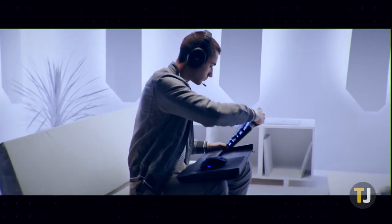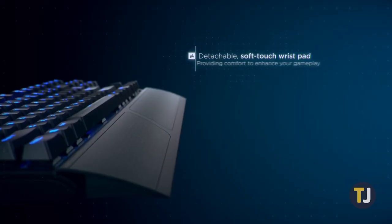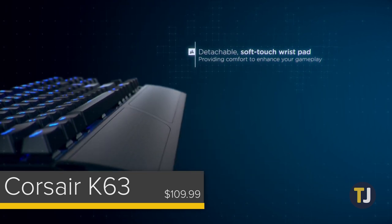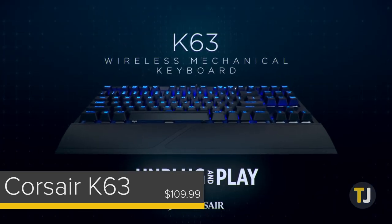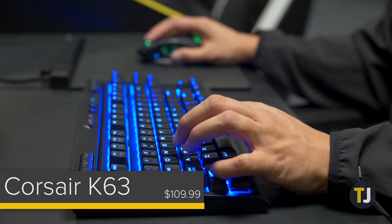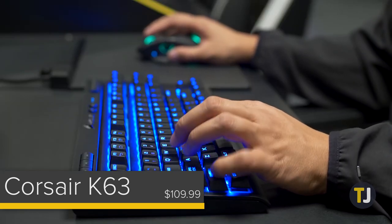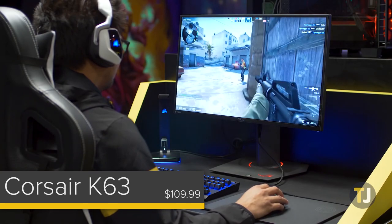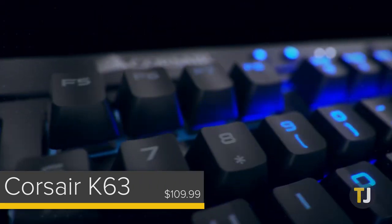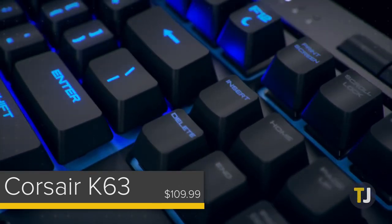By far, our current favorite wireless mechanical keyboard is Corsair's K63 Wireless, an updated version of their popular K63 Compact wired model. The wireless K63 was unveiled at CES earlier this year with a full set of wireless accessories designed for couch-based PC gaming, and the model has been well received by PC gaming enthusiasts for its solid design and low latency gaming.